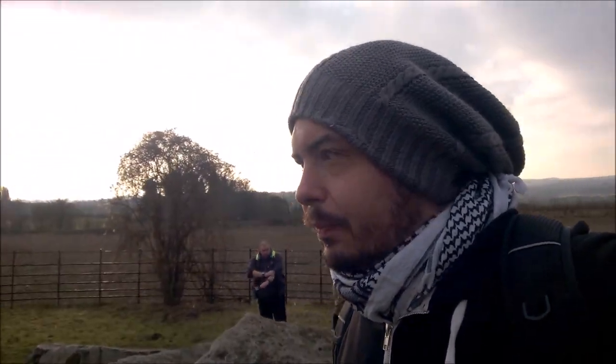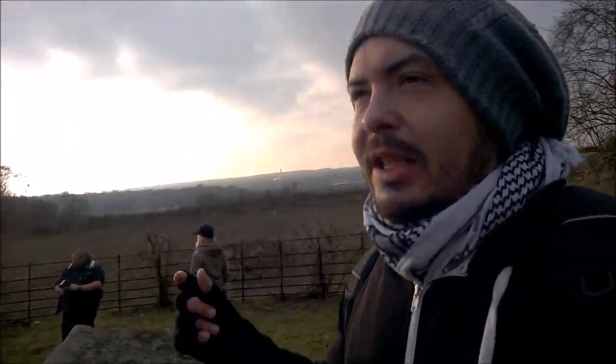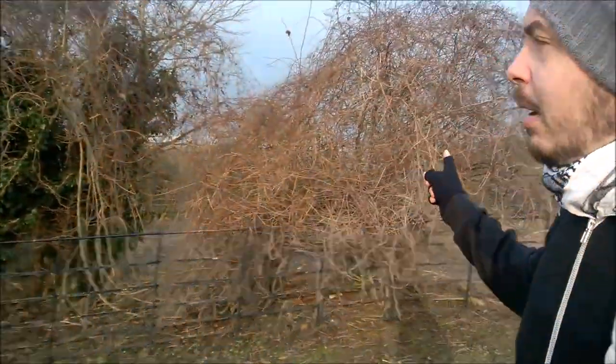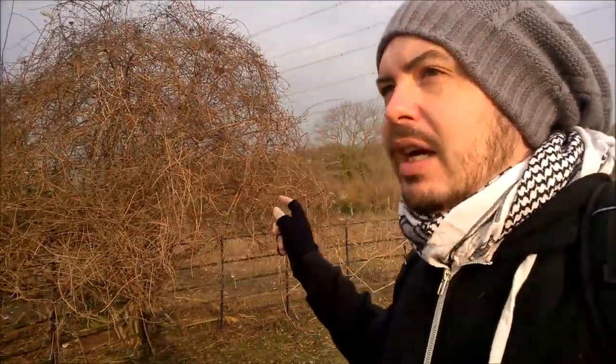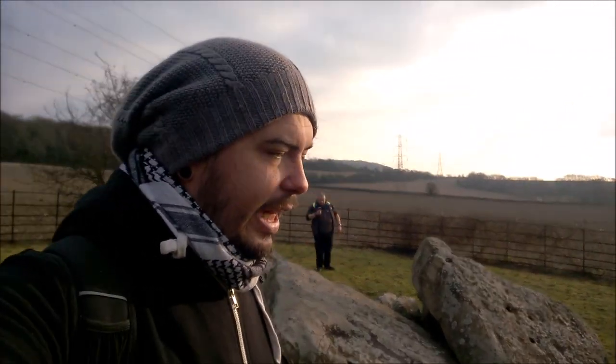These are the Medway Megaliths and we're going to walk four of them. We started on this one while figuring out which way to go, since either way you're potentially walking across the main road. So we're starting here at Little Kit's Coty, then walking behind to the Coffin Stone, up to Kit's Coty House, and then all the way around to the White Horse Stone - that's our history lesson for today.